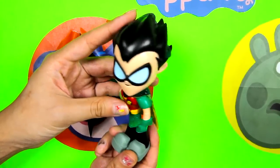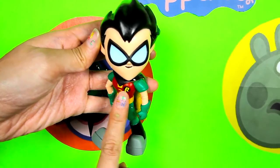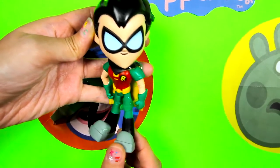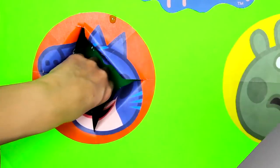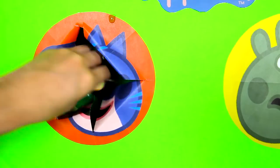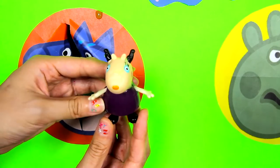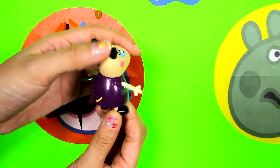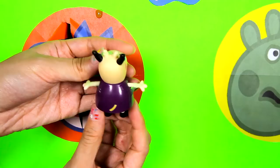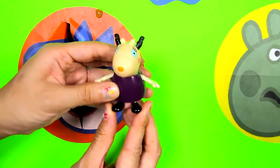He wears a black cape on his back and he has a big letter R on his chest! Cool mask, Robin! We found another toy in the green slime! This is Madam Gazelle from Peppa Pig! She's Peppa's school teacher! Sorry Madam Gazelle, you're covered in a sticky green slime!